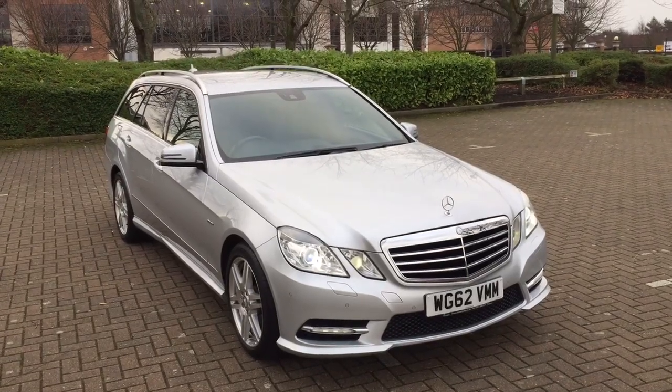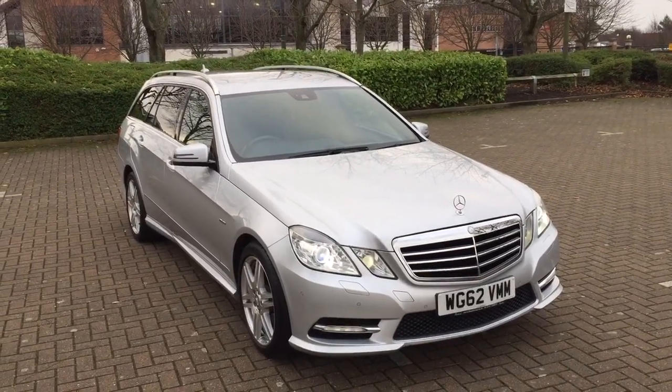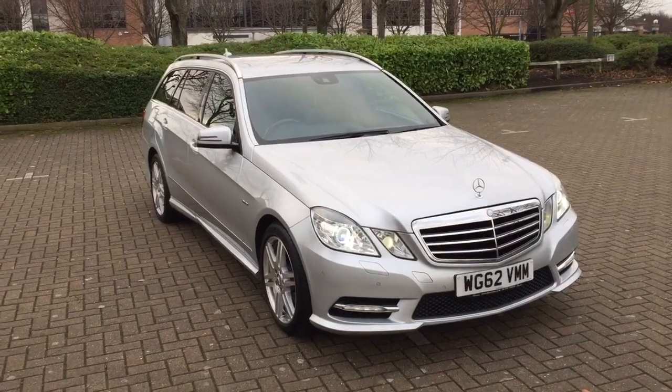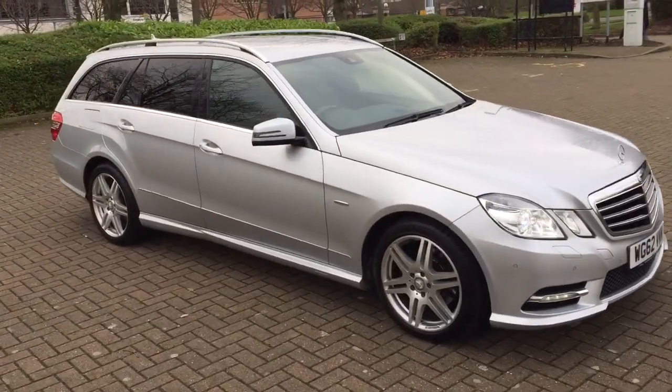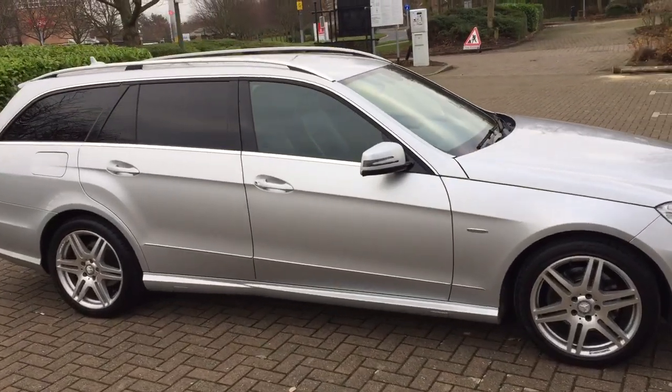2013, 62 plate, Mercedes E220, CDI Sport, with automatic gearbox.